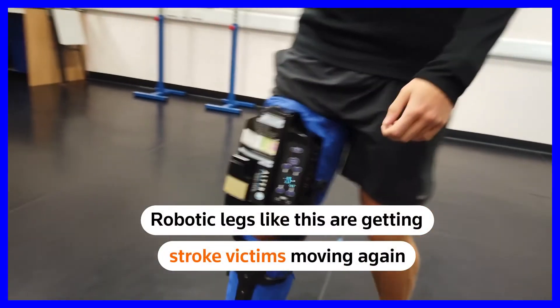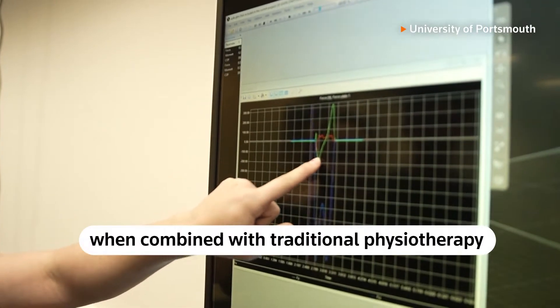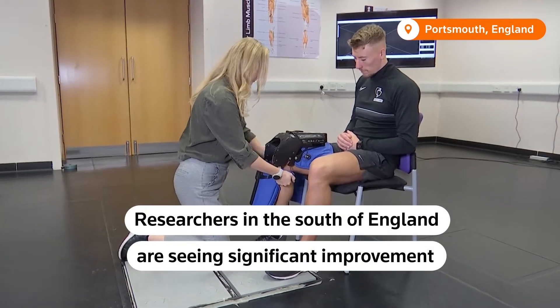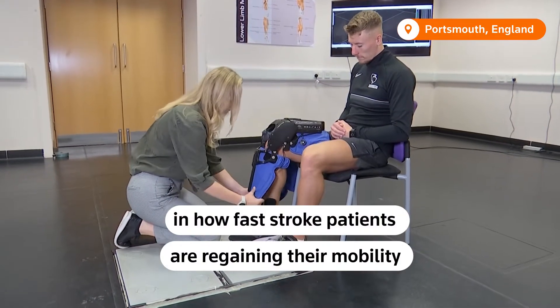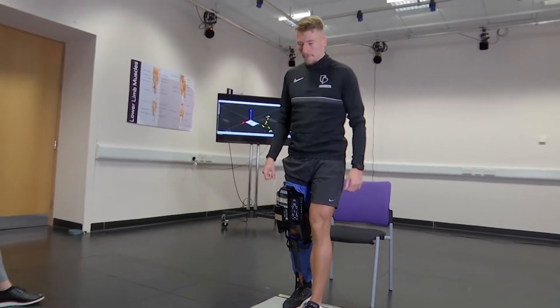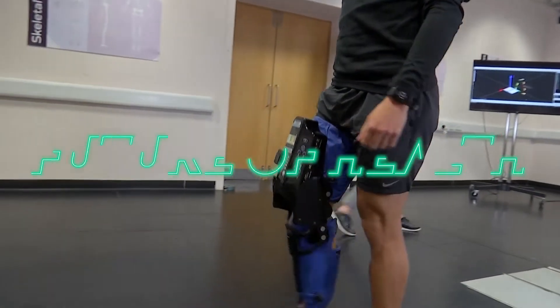Robotic legs like this are getting stroke victims moving again when combined with traditional physiotherapy. Researchers in the south of England are seeing significant improvement in how fast stroke patients are regaining their mobility. After 10 weeks with a strap-on bionic leg at home, 34 stroke patients with walking difficulty could walk further and faster.